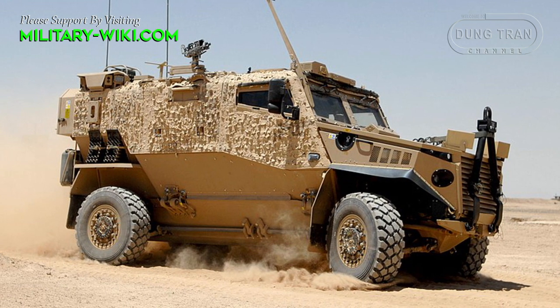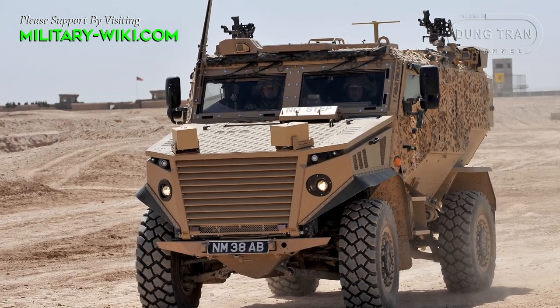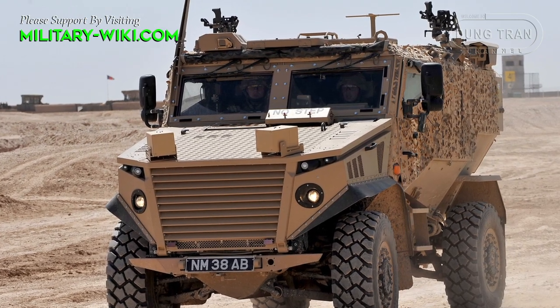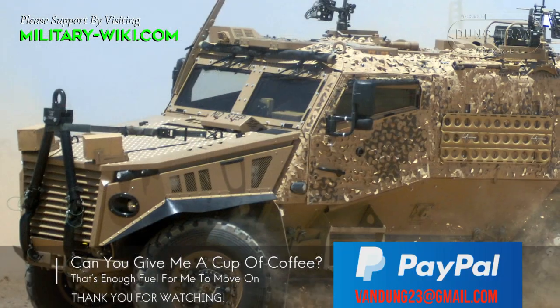It can be airlifted by the C-130 Hercules cargo aircraft or carried underslung by the CH-47 Chinook helicopter. The Foxhound was first shown in September 2009. In 2010, the Ministry of Defense announced that the Foxhound would replace the Snatch Land Rover, which had received criticism for its lack of protection against roadside bombs.